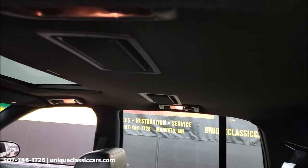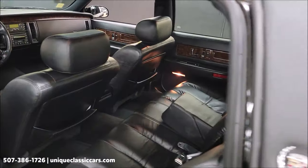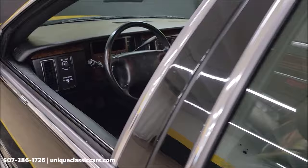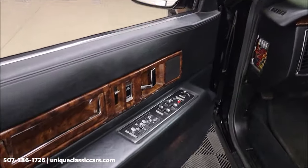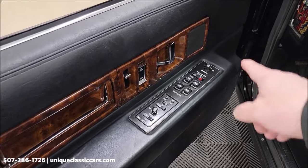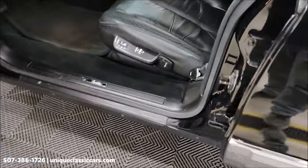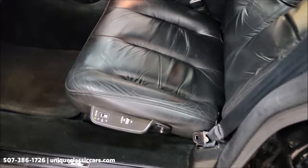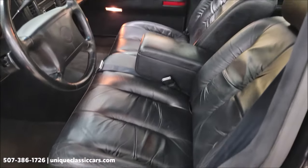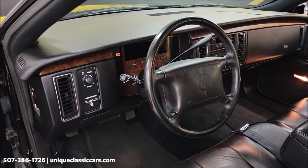Again, two-owner car, clean Carfax. The leather seating surfaces look like new in the back. The headliner looks good. Of course you have lighted vanity mirror slash visors in the rear of the car, plus your modern amenities: power windows, power locks, power mirrors, memory seating, heated power seats, and power lumbar.